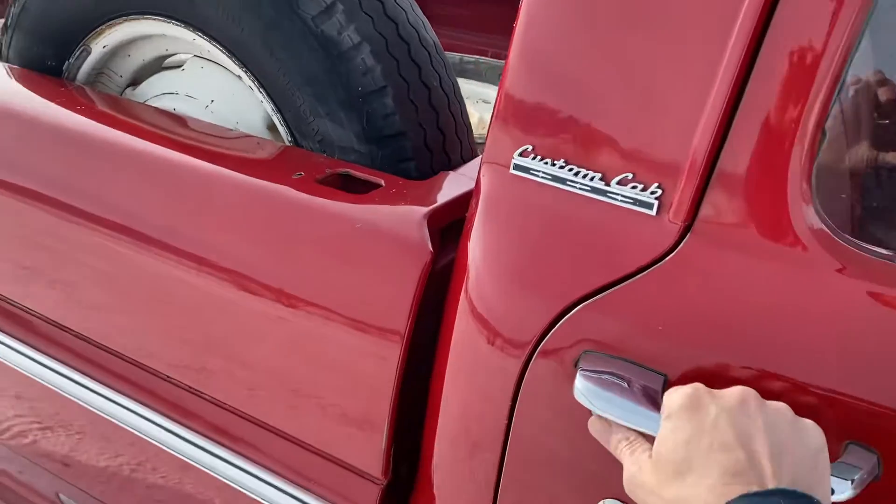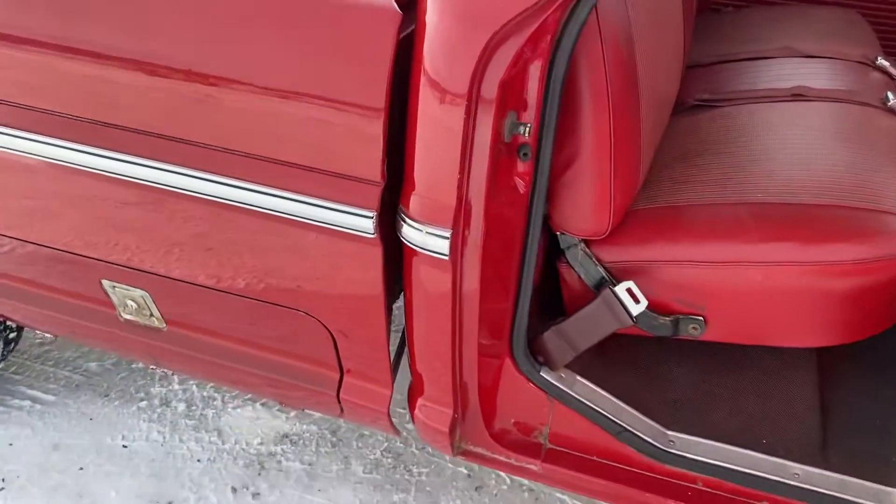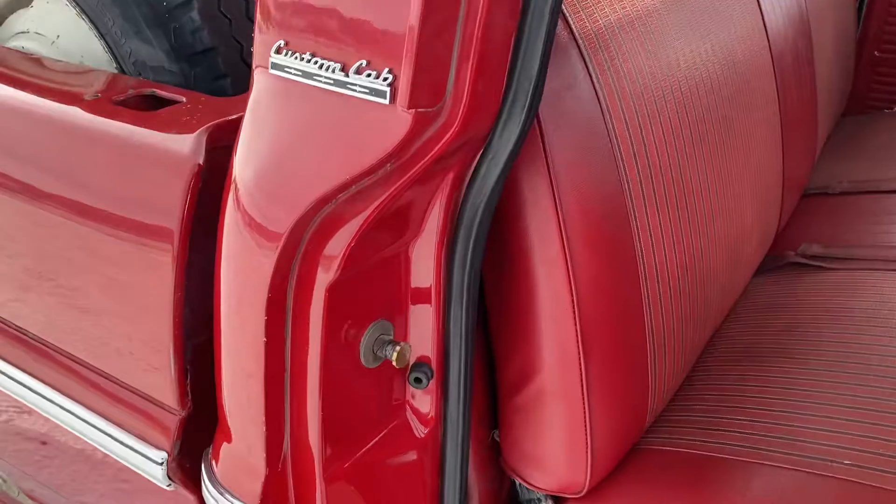Another thing I really like — it's just really neat opening up the doors and seeing how clean these door jams are.